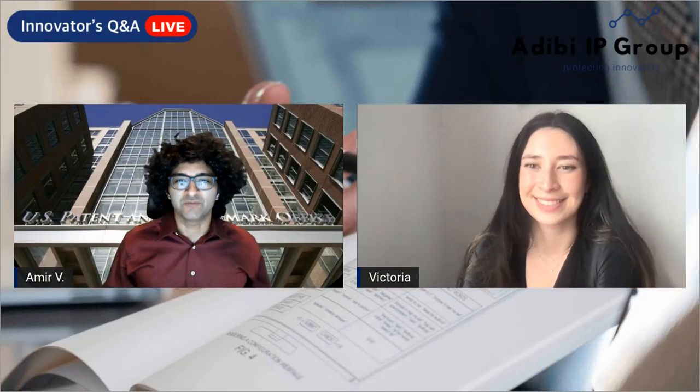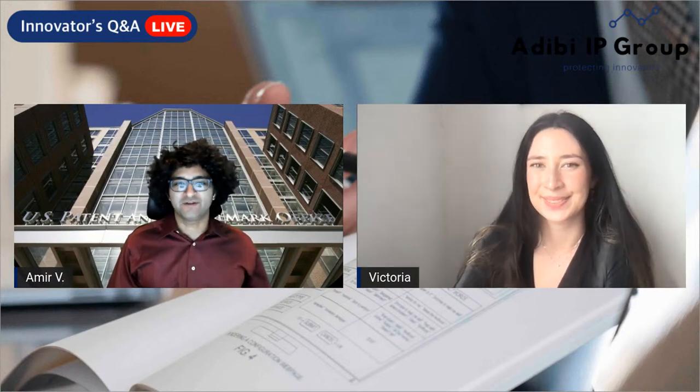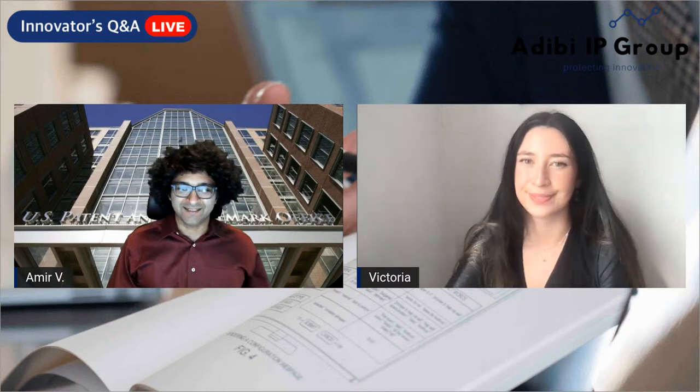Good afternoon, and welcome to the DBIP Group Innovators Live Q&A, your daily intellectual property livecast with Amir and Victoria, bringing you guys awesome content around intellectual property from patents, trademarks, copyrights, trade secrets — anything involving intellectual property. We want to deliver high quality, useful, and valuable content to all of our viewers.